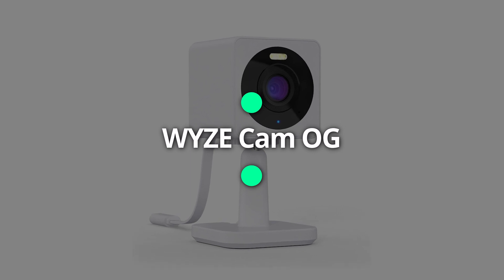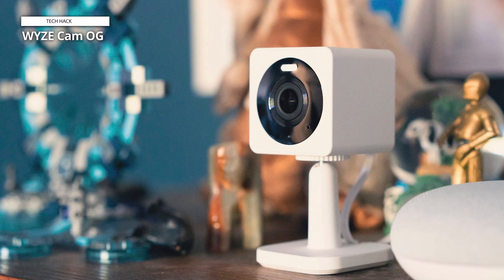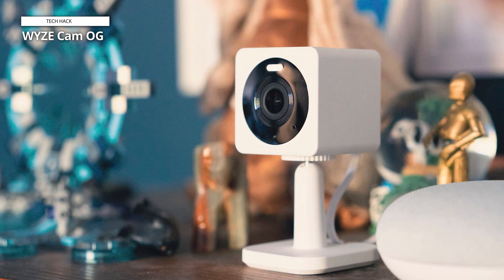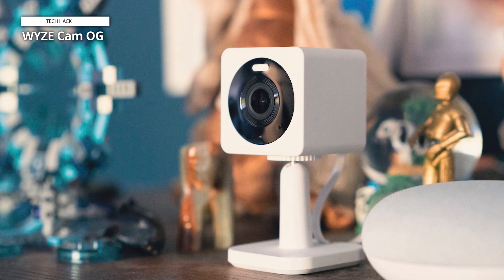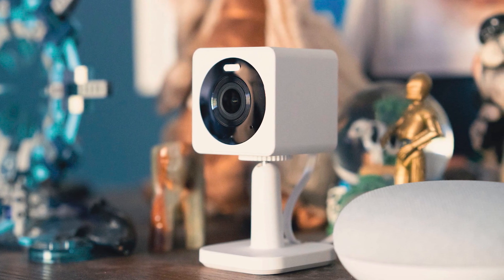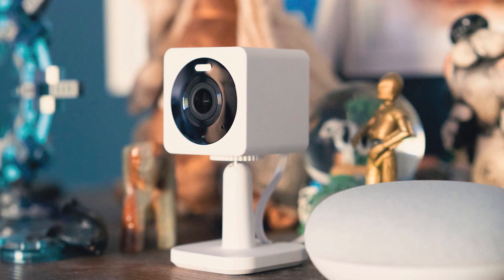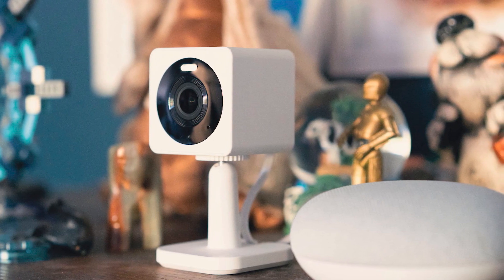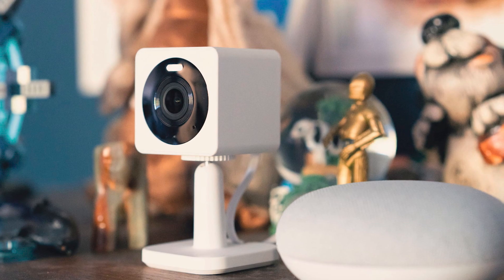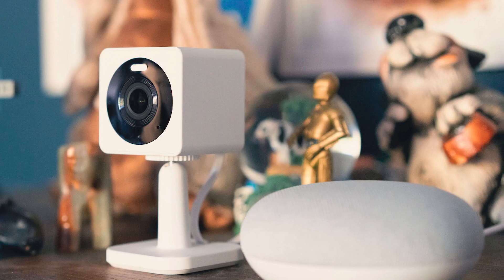Wyze Cam OG. Wyze is known for creating affordable, high-quality smart home devices and cameras, offering innovative features and accessible technology to enhance home security and monitoring. The Wyze Cam OG, released in January 2023, boasts a 1080p Full HD resolution, providing clear and detailed images. The camera operates at a frame rate of 20fps during the day and 15fps at night, ensuring smooth video playback.